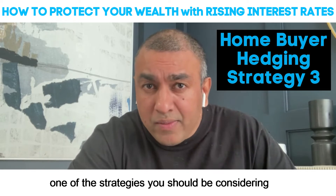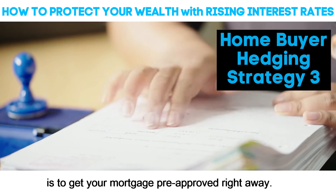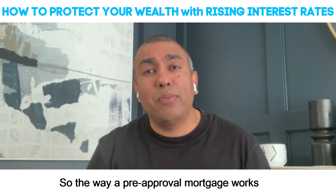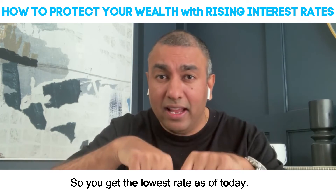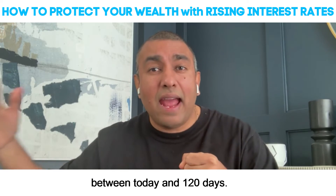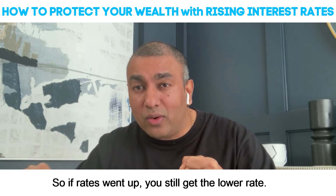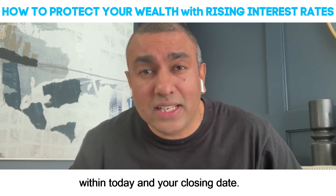If you are a home buyer, one of the strategies you should be considering is to get your mortgage pre-approved right away — get your rate locked in today. The way a pre-approval mortgage works is you go to your bank and talk to them; they lock in the rate as of today. They pretty much guarantee you the lowest rate between today and 120 days. So if rates went up, you still get the lower rate, and if rates go down, you get the lower rate within today and your closing date.